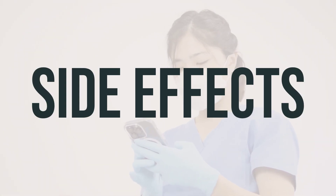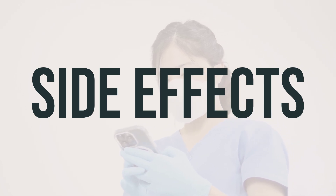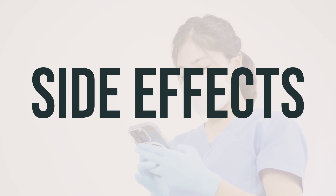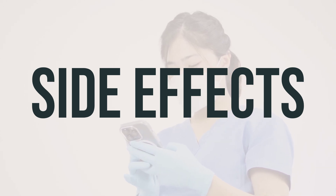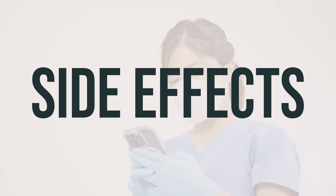Some common side effects of Bosudanib may include nausea, vomiting, stomach/abdominal pain, loss of appetite, cough, joint pain, headache, or dizziness. Diarrhea is also a common side effect, so make sure to drink plenty of fluids and talk to your doctor if it becomes severe.